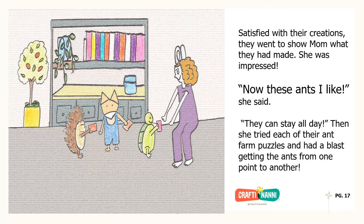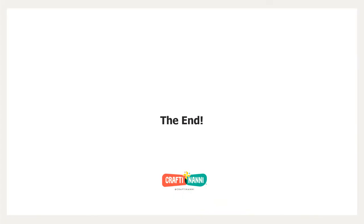Patch made a big ant farm, but Hedgie and Scoot made theirs pocket-sized so they could easily carry them around. They then tried getting the peppercorn ants up and down the maze without getting stuck. It was like a puzzle and quite fun. Satisfied with their creations, they went to show Mom what they had made. She was impressed. "Now these ants I like," she said. "They can stay all day." Then she tried each of their ant farm puzzles and had a blast getting the ants from one point to another. The end.